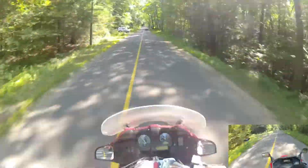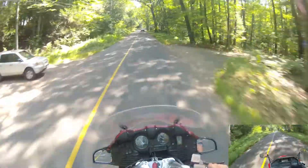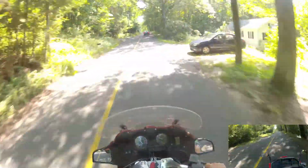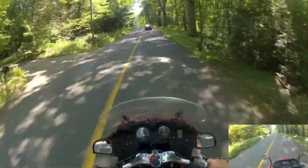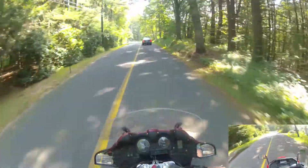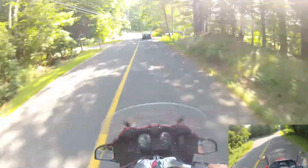Quick little tip: if you haven't worn your helmet in a while and you kept it in your garage or somewhere critters could get at it, be careful for little spiders and stuff that make webs in there. I think I just inhaled a spider — luckily it was a small one.